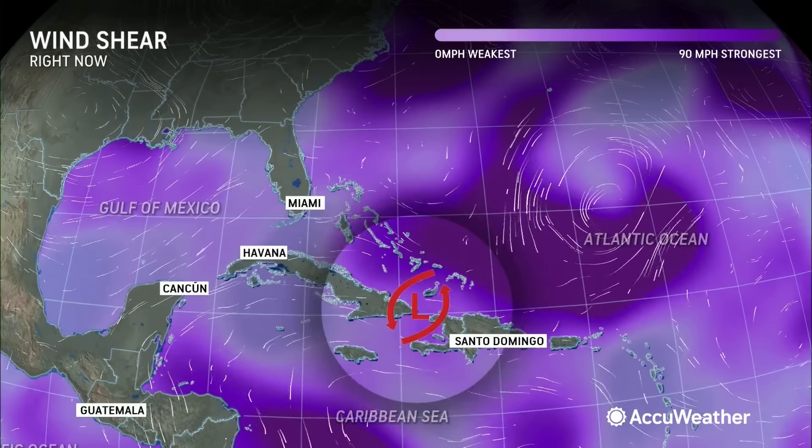Look at that map — that is incredibly warm water, not only just right at the surface of the ocean but also through a depth of the ocean. That's power, that's energy that a developing tropical system — tropical rainstorm, depression, and eventually a tropical storm — can use in order to gain wind intensity quite rapidly. That part of the Gulf of Mexico is known for those storms intensifying quickly. That's why we're concerned about dealing with a tropical storm and perhaps even a hurricane as the storm approaches Florida.